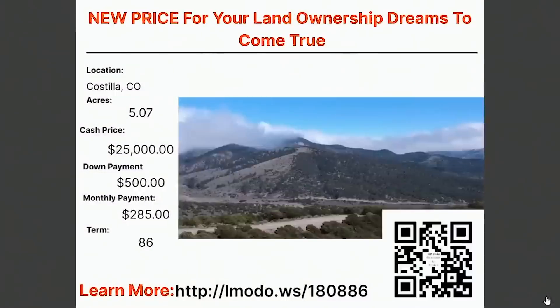Changing properties now, still staying in Costilla. This one's a five acre property — $2,500 with $500 down and $285 a month for 86 months. You can learn more about this one by going to Elmoto.ws/180886.